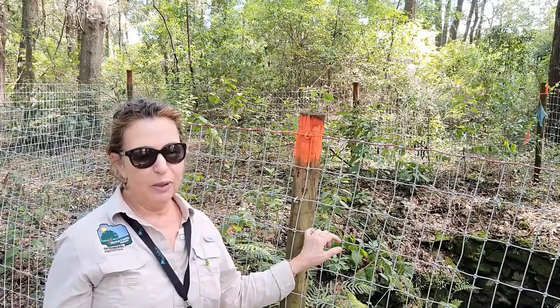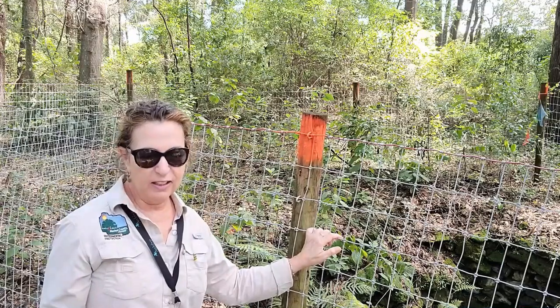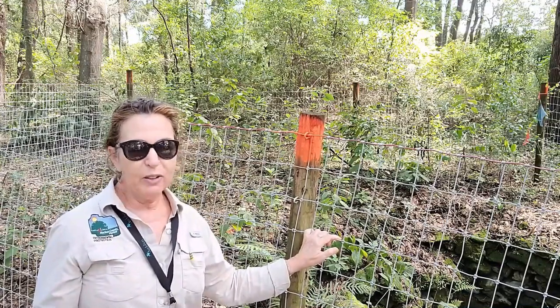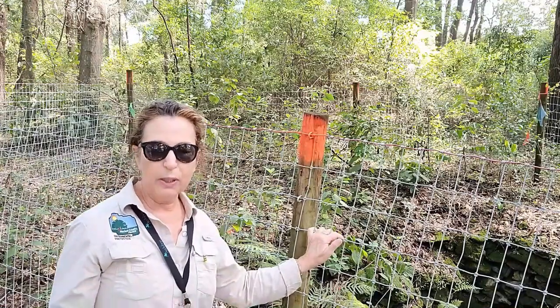Back in the day there were not many women in my field. It has changed since then. Today we're here on the west side of Alachua County, one of the best places to find sinkholes, and we're going to go take a look at one.